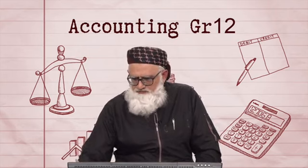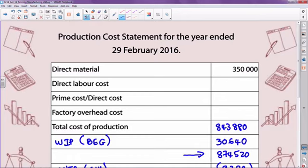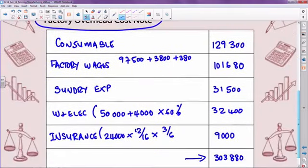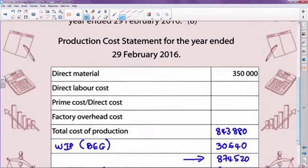In terms of our work: we've worked out the factory overhead cost. That figure was 303,880. So 303,880 is now brought in. Clearly, you can see that your direct material plus your direct labor will give you your prime cost.